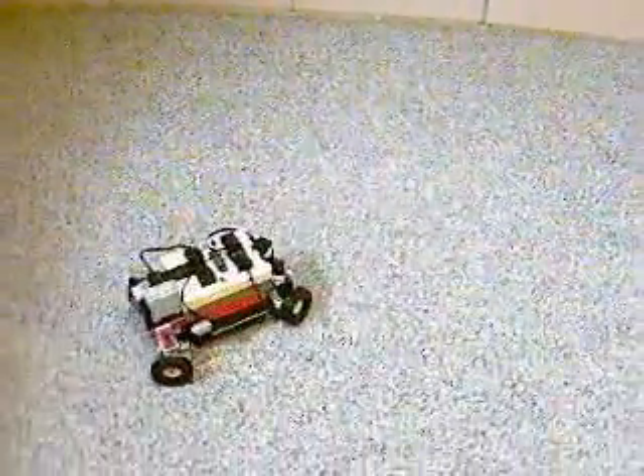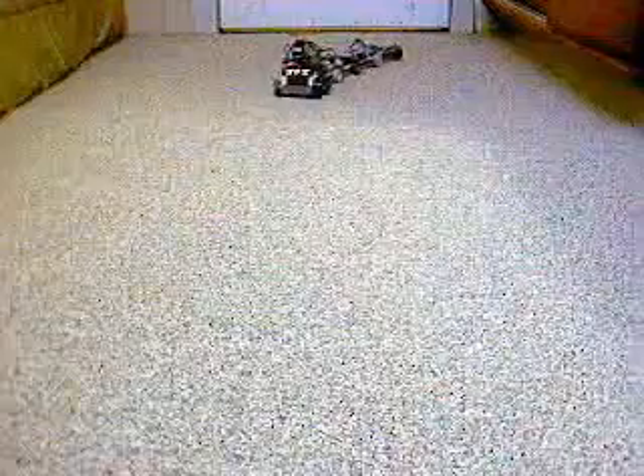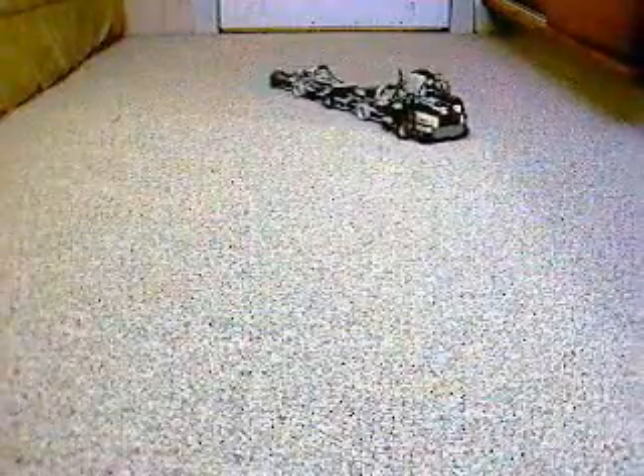Building robots is fun and easy — you can do it too. Here are a few of the robots I made. This one uses light sensors to avoid hitting walls. This is my version of a snake bot.